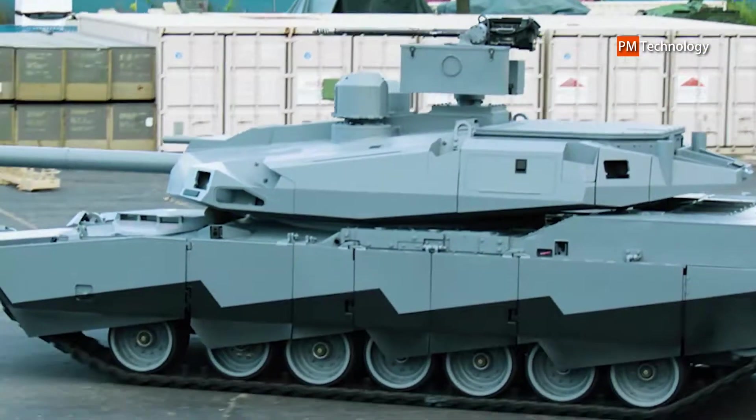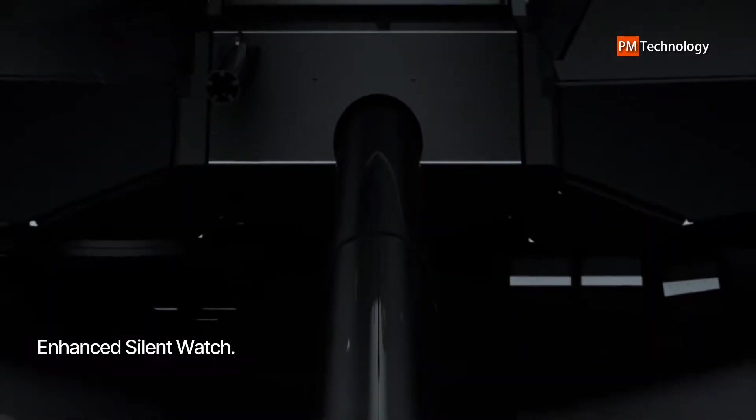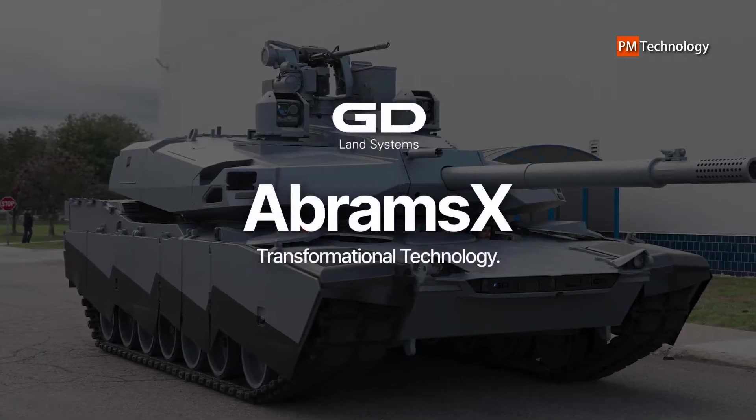the Abrams X can be a key node in lethal battlefield networks and serve as a bridge from Abrams SCP v3 and SCP v4 to a future tank.